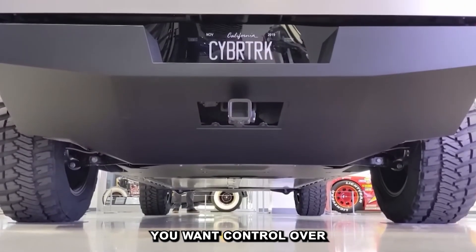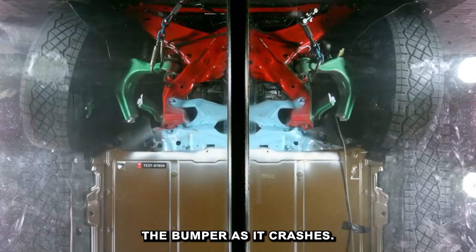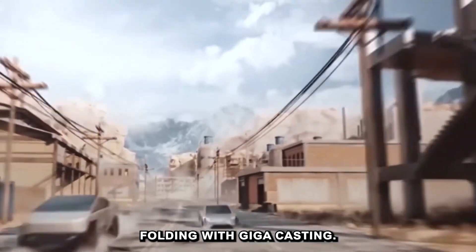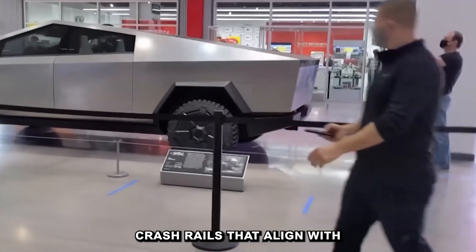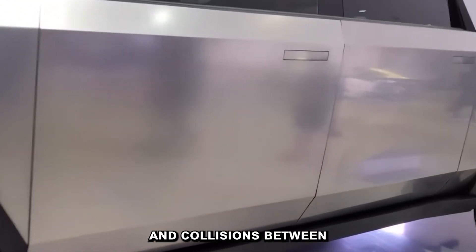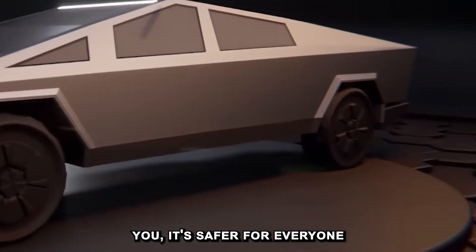When a crash happens, you want control over where energy goes. You get a progressive crash — the tow hook first, then the bumper, then the casting. You don't want random folding. With giga-casting, the structure channels impact around passengers, not into them. Combined with low-mounted crash rails that align with sedans, the Cybertruck reduces the mismatch penalty in collisions between large and small vehicles. It doesn't climb over cars — it absorbs with them. This isn't just safer for you; it's safer for everyone else on the road.